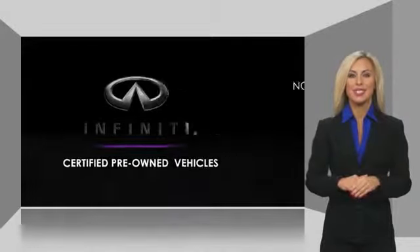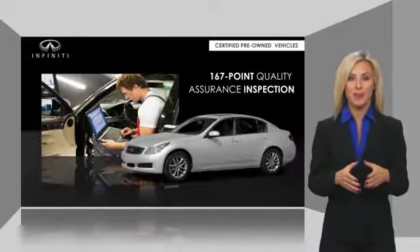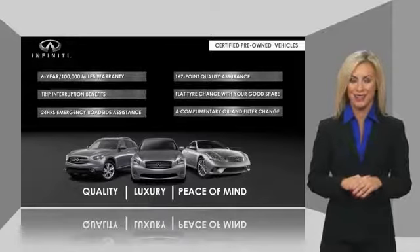Infiniti Q60 maintains exclusive requirements for our certified pre-owned vehicles. With warranty, roadside assistance, and a thorough inspection, you can have complete peace of mind. Ask your dealer for details about the Infiniti certified pre-owned program.